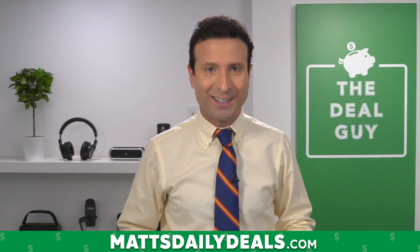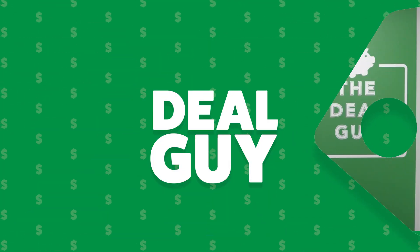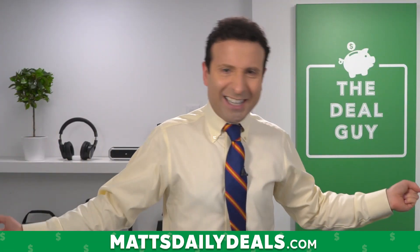Today I have seven ways to save huge on gas. Fuel frugality — we are gonna save ourselves some money today. Hello, I'm the YouTube Deal Guy, Matt Granite from mattsdailydeals.com.